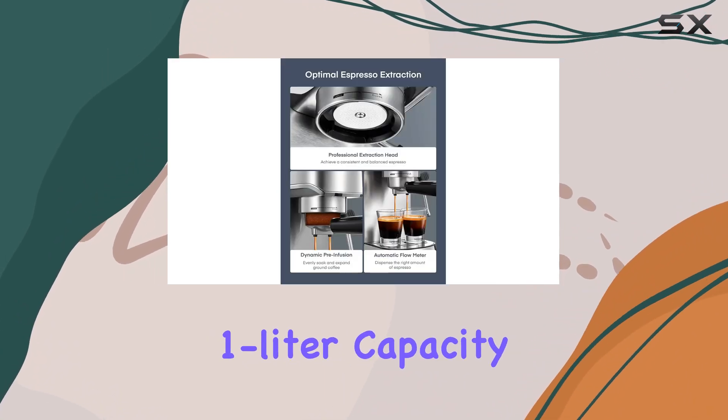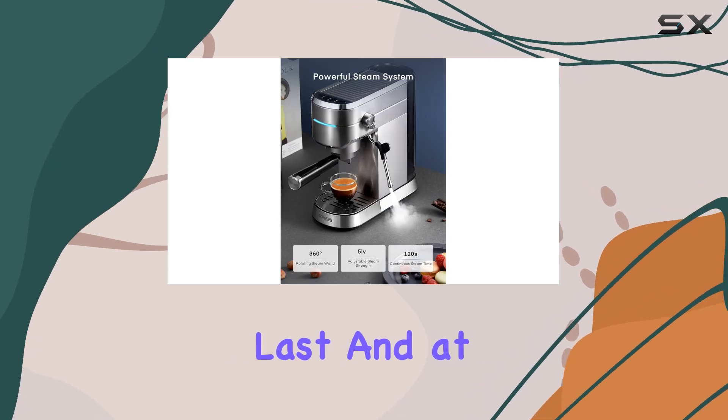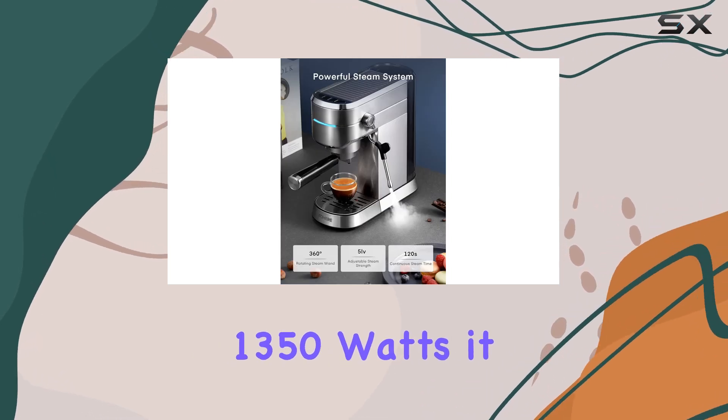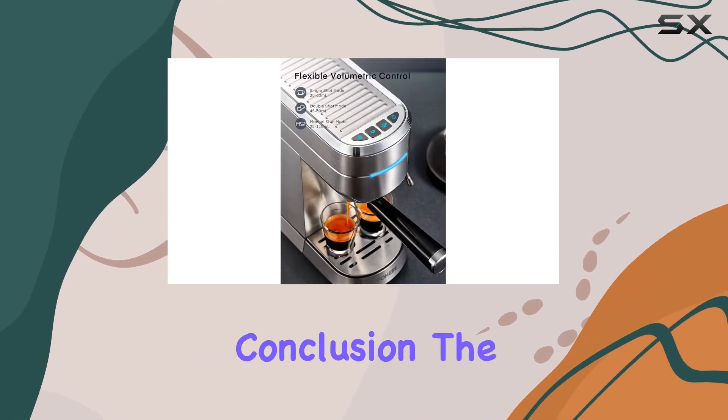With a generous 1-liter capacity and sturdy stainless steel construction, this machine is built to last. And at 1350 watts, it packs plenty of power to brew your favorite espresso drinks quickly and efficiently.